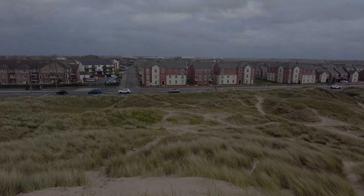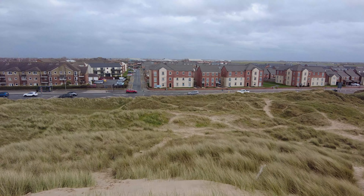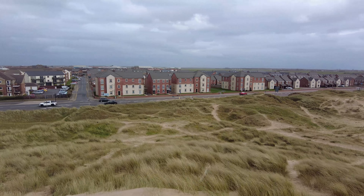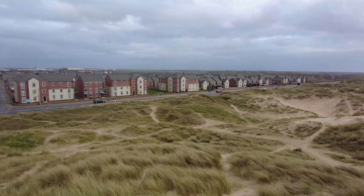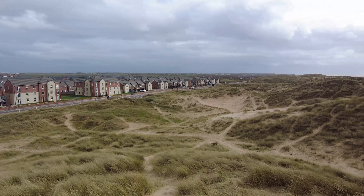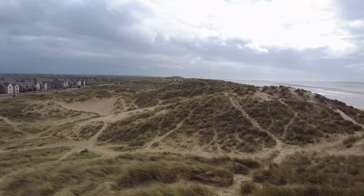As you can see, down at the bottom there, there is some new houses and blocks of flats just right in front of the sand dunes. And this is the sand dunes right closer to the road.